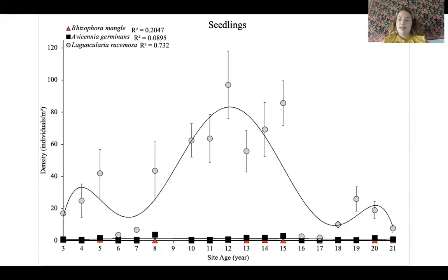Jumping into my results. This is looking at seedling density with increasing site age. Site age is on the x-axis and density in individuals per meter squared is on the y-axis. We can see Laguncularia racemosa, the white mangrove, has much higher densities than the other two species at almost all site ages — especially at these intermediate ages, where the seedlings of Laguncularia racemosa are completely dominating the other two species.